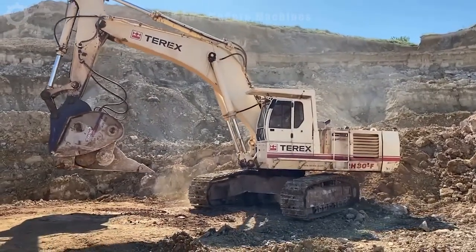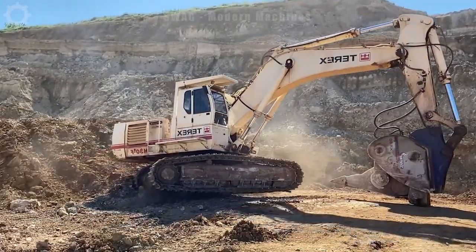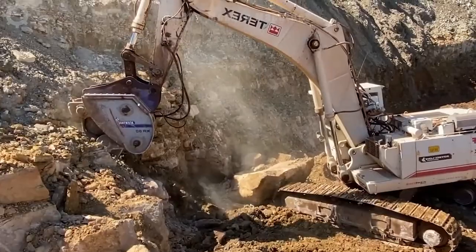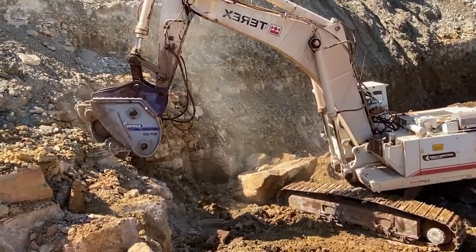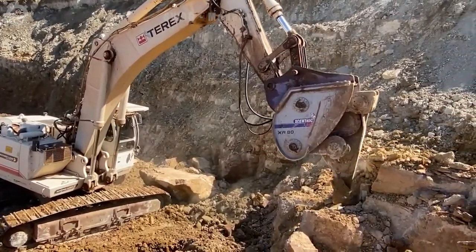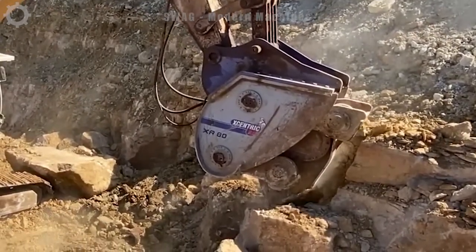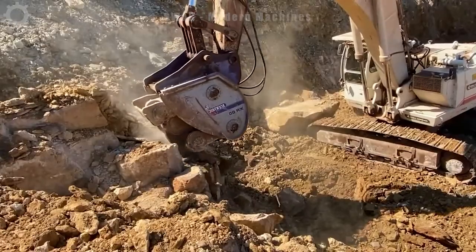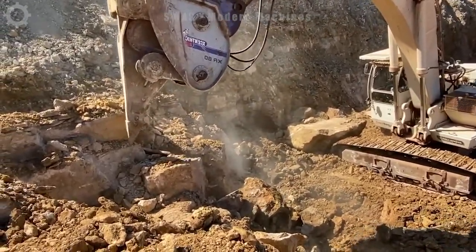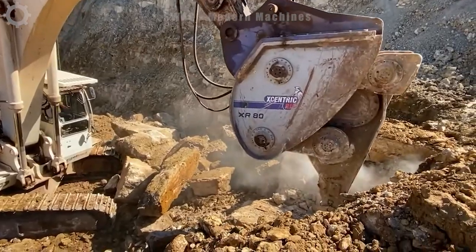The T-Rex Wrathhood excavator teams up with the eccentric Ripper and Raiti in the quarry, demonstrating the harmony between power and precision. With the X-Raiti's incredible force, it easily breaks apart quartz rock, enhancing the excavation process. The T-Rex Wrathhood, known for its powerful performance, efficiently handles the job with a capacity of 35 hard ice blocks per hour. This dynamic duo not only accelerates quarrying operations but also demonstrates the synergy between advanced machinery in the mining industry.